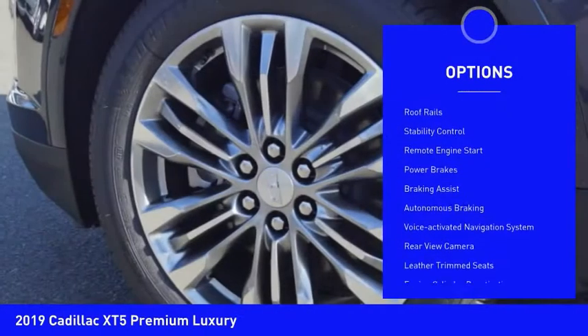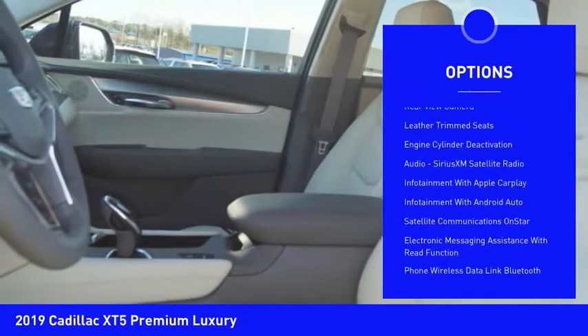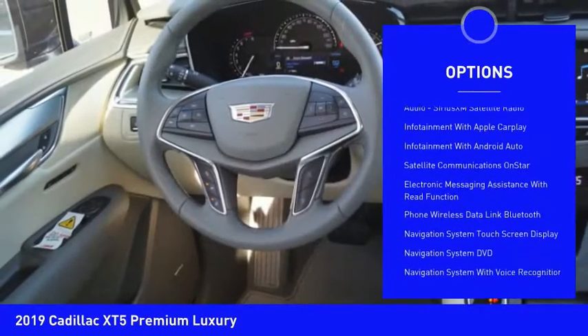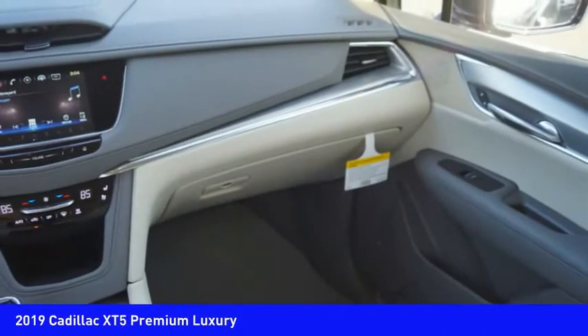Power windows with safety reverse. Roof rails. Stability control. Remote engine start. Power brakes. Braking assist. Autonomous braking. Voice activated navigation system. Rear view camera.